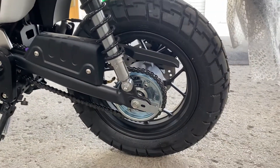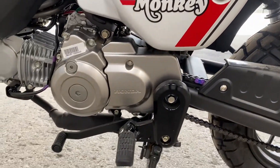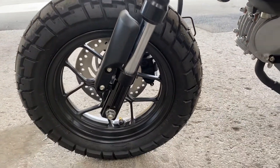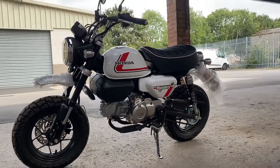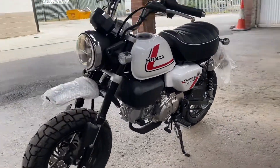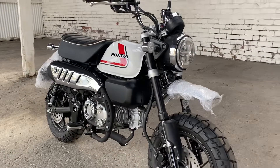We've put it through the motorcycle single vehicle approval as is required for registration, and we've applied for the registration, so that should be with us sometime in September. It's just a cool machine, and as I say, ultra rare — there she is.